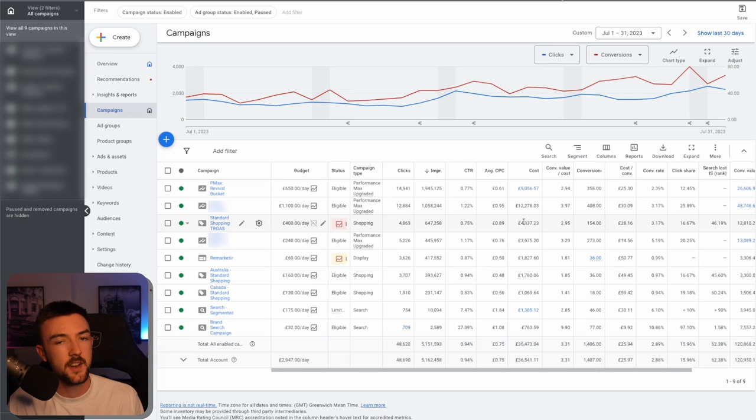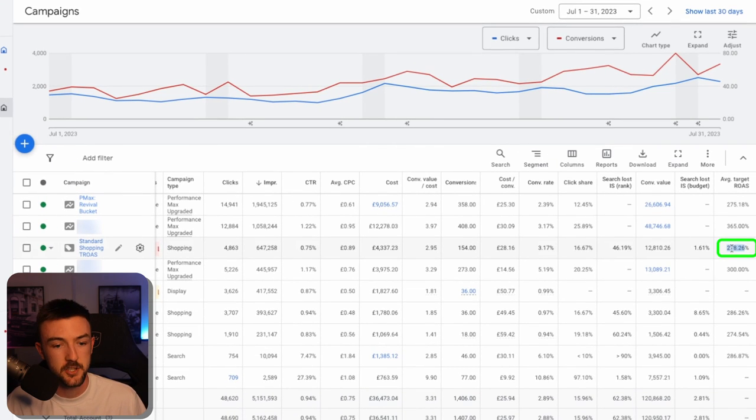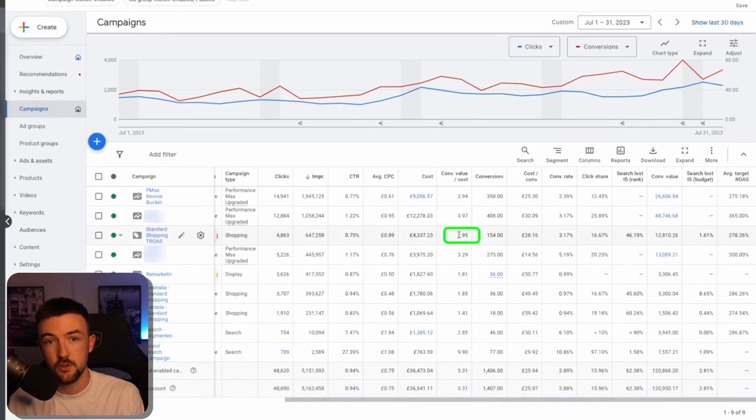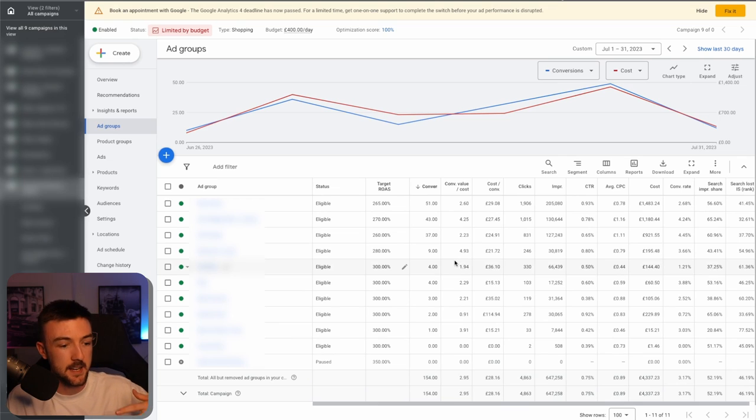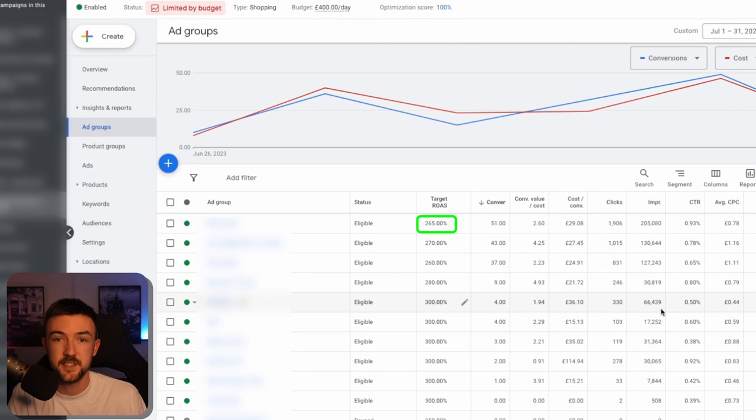For me, managing negative keywords is a once-a-week job at this spend level. The more you do it, the less you'll need to do it in future, because in the early stages of a Standard Shopping campaign there will be some unnecessary search terms to exclude. The bid strategy for this campaign is also target ROAS — the average target was about 278% in July and it overachieved, almost hitting a 3 ROAS. Within the campaign, I've segmented products based on categories, with some ad groups as single products, allowing me to set different target ROASs per product group since all products have different break-even points.